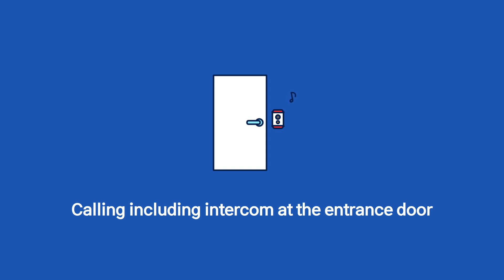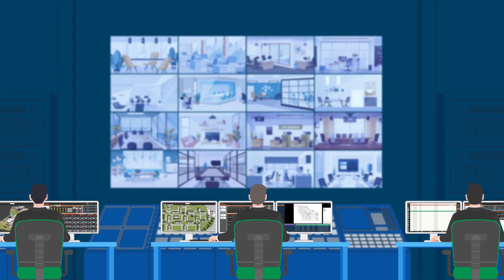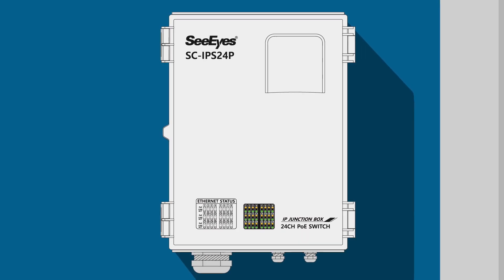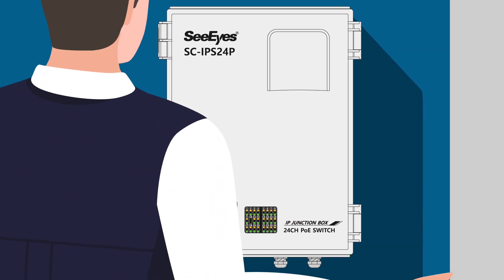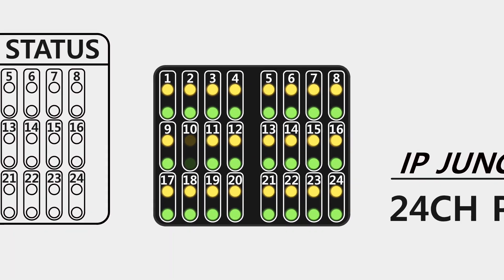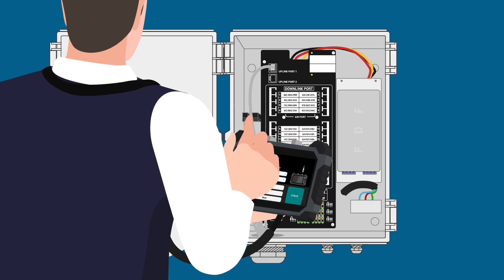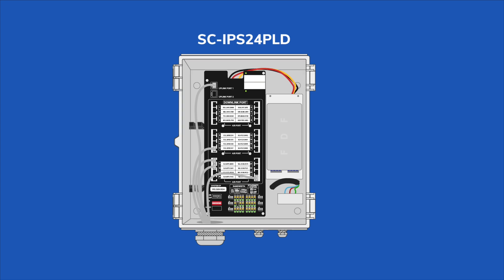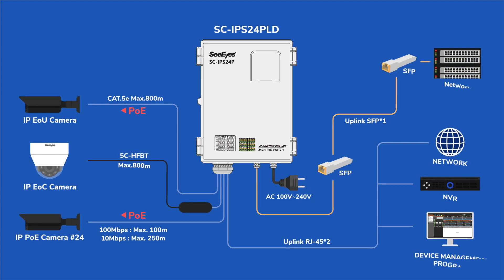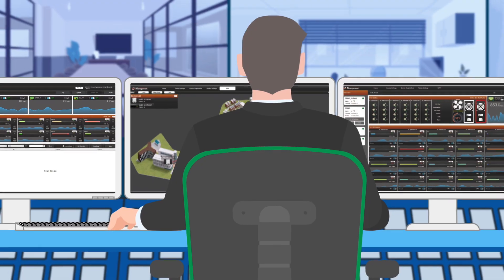A 24-port POE switch hub enhances the work efficiency of network administrators. The wall-mounted design makes maintenance, fault diagnosis, and taking actions convenient. It is possible to check the connection status of each port at a glance as it is equipped with LED status indicators, and it is easy to maintain as there are line number sheets inside. POE is used to provide power to IP cameras, and RJ45 and SFP ports for uplink make it possible to connect NVR or servers.